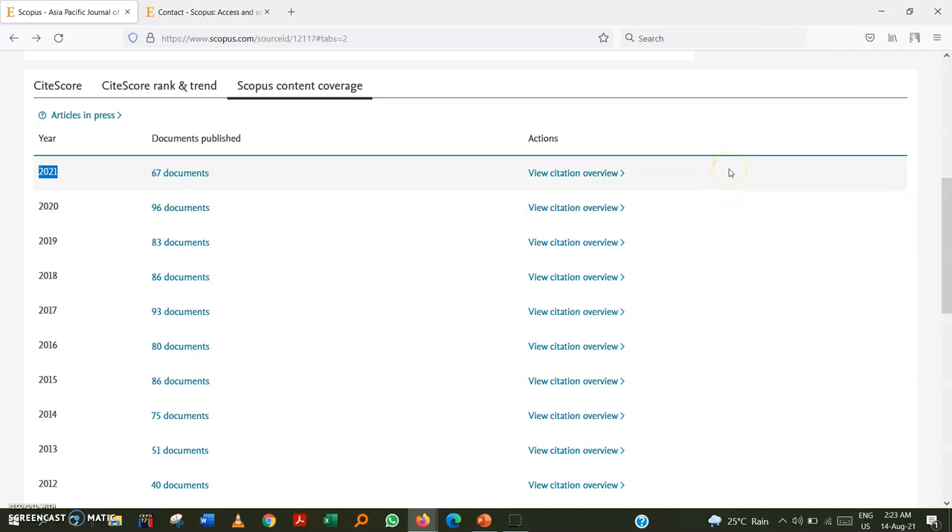If you publish with well-known publishers such as Emerald, Taylor & Francis, Elsevier, Springer, or IGI, it is much less likely that the journal will be discontinued from Scopus. However, if you publish with a standalone publisher, you should verify all the criteria shown today.